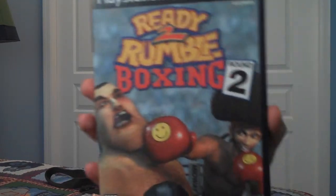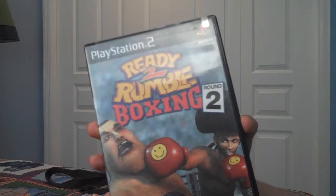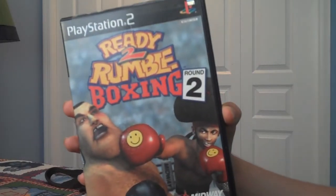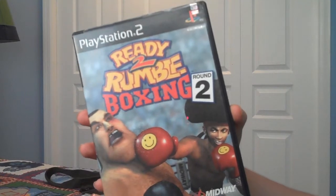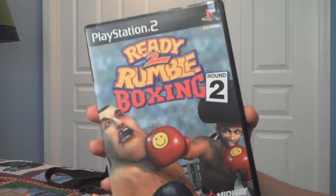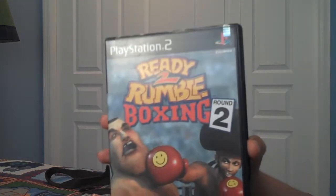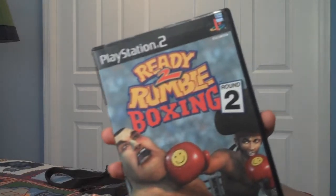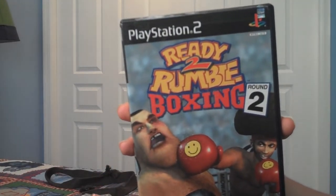Ready to Rumble Boxing Round 2. This was a very popular game — I remember it being popular on the Sega Dreamcast, but I have it for the PlayStation 2. This game was really, really fun. I got a good amount of hours out of it, and if you're a boxing fan I'd definitely recommend getting it. This game definitely reminds me of Face Breaker for the Xbox 360.